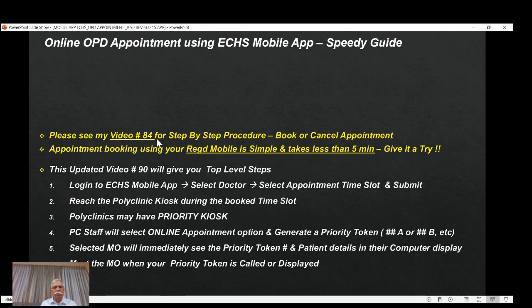Video number 84 will give you step-by-step procedure on how to book online OPD appointment using the ECHS mobile app. You can book or cancel the appointment, so please watch that video before you watch 90A. Appointment booking using the registered mobile is quite simple. The first appointment may take six to seven minutes; the second time you may do it within five minutes. Give it a try, use the facility, and then provide feedback. This updated video 90A will give you top-level steps.